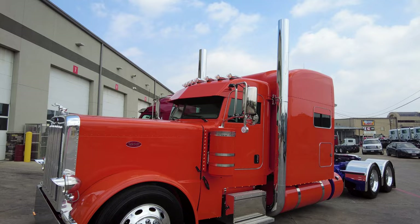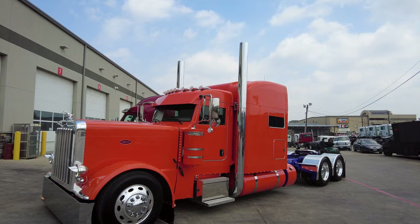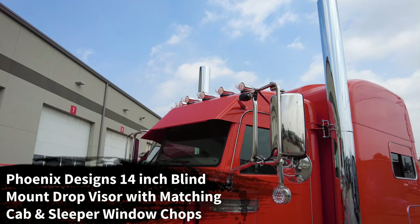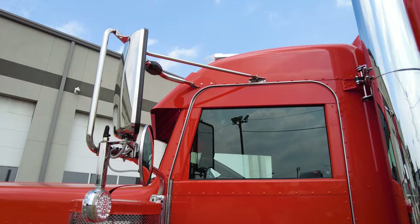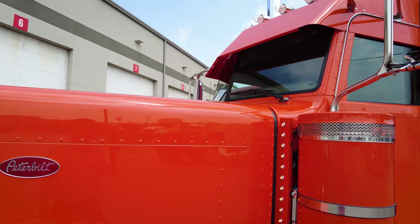Let's talk about some of the custom dress-up. One of the key features is the eight-inch Dynaflex exhaust with the 60-inch stove top or flat top tips. Of course we went with the seven clear watermelon marker lights, and our tried-and-true Phoenix Designs 14-inch blind mount drop visor — painted on both sides — with the matching window chops for the cab and the sleeper. That 14-inch blind mount drop visor follows a perfect seamless line between the visor and the window chop.